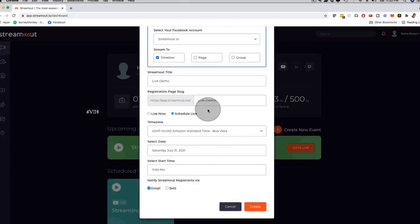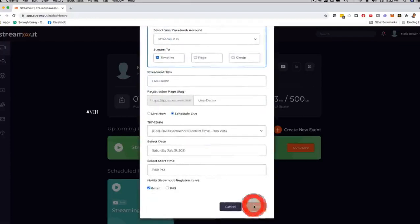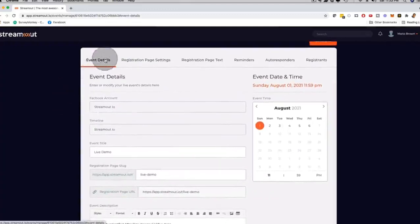We have email reminders, SMS reminders, and even WhatsApp reminders that you can choose from. The WhatsApp reminders are one of the upgrades depending on which level you come on board with. If I click here and create right now, it takes me to the actual customization options. On top of this menu you have: event details, registration page settings, registration page text, and reminders.